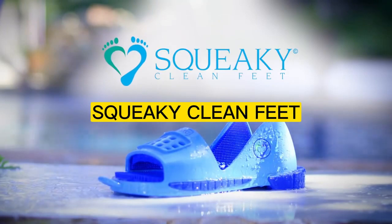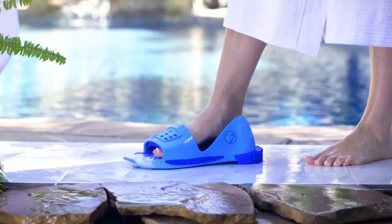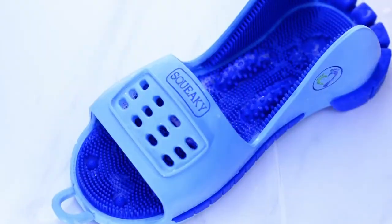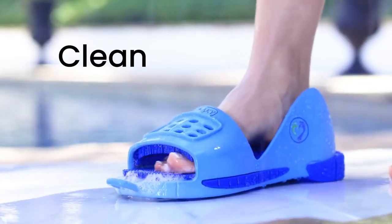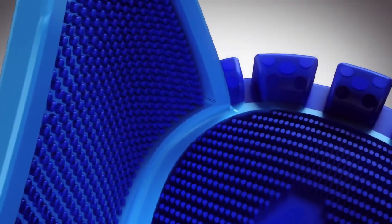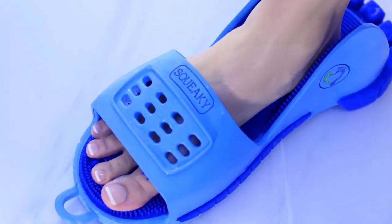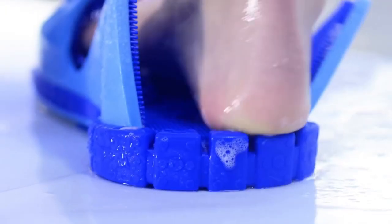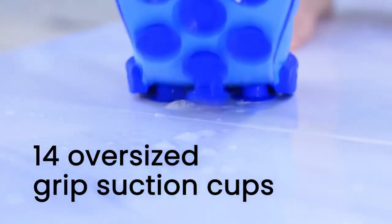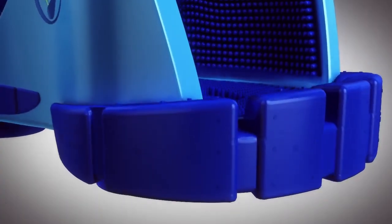Number 1: Squeaky Clean Feet. Introducing Squeaky Clean Feet, the most advanced aquatic foot care solution on the market. Developed by podiatrists, this innovative product provides a deep-cleaning experience that is both gentle and effective. Squeaky Clean Feet utilizes advanced hydrotherapy technology to massage and clean your feet, leaving them feeling refreshed and rejuvenated. The built-in suction cups keep the device securely in place, allowing you to relax and enjoy the experience without worrying about slipping or sliding.